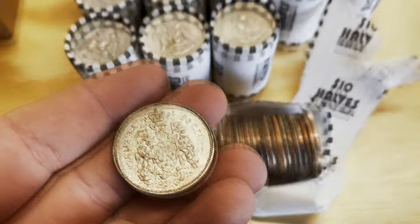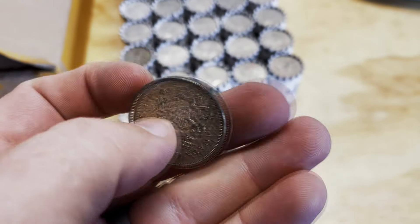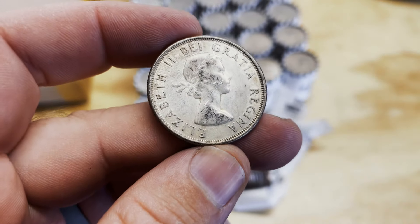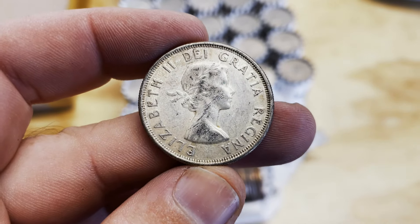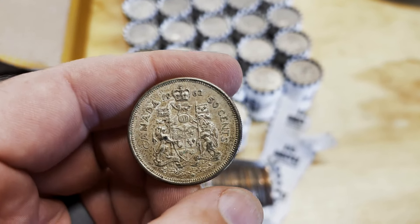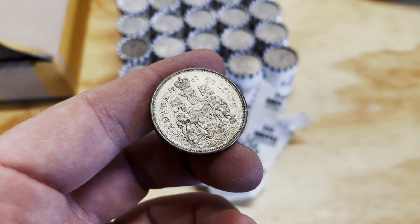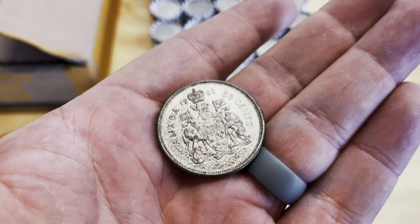Canadian half! Really cool. I have never found a silver Canadian half dollar. The composition in this year — 1962 — would have been 80%, I believe. That's awesome. There you see the laureate portrait of Queen Elizabeth II on the front. These came off the coin machine at one of the banks I frequent, and that snuck in there. I am thrilled to have found this first Canadian silver half I've ever found.